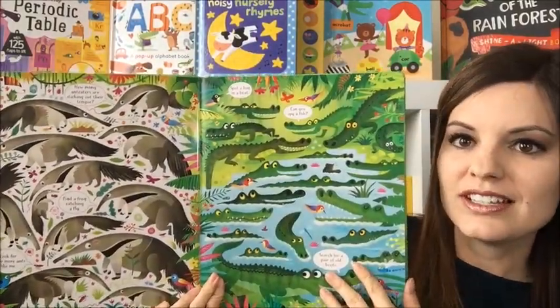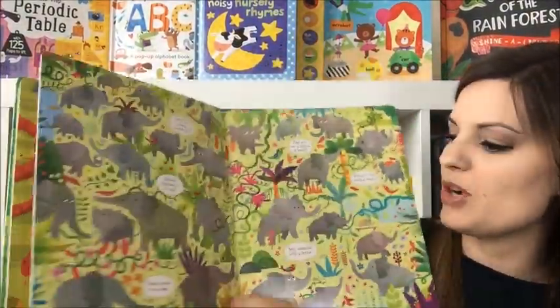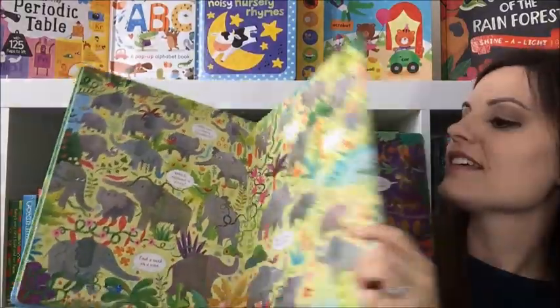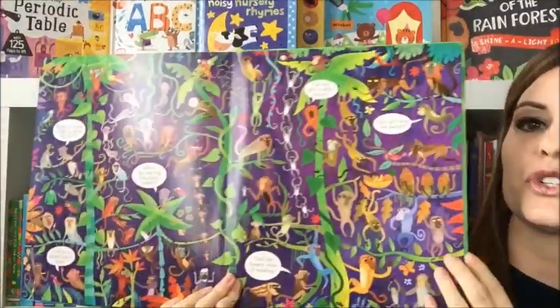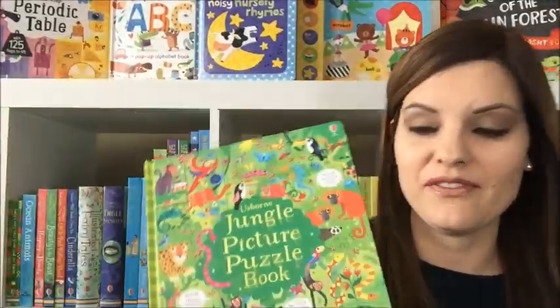Can you spy a fish? You're going to look throughout the book to find different things that you need to spot. This is a fun one for your children to do on their own or with you, and there are answers in the back if you can't find something.